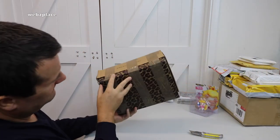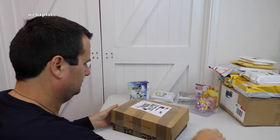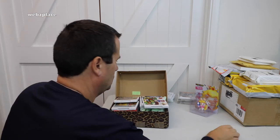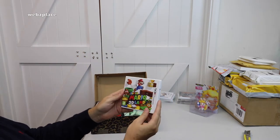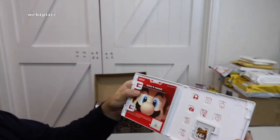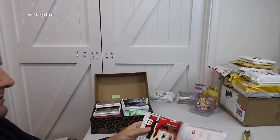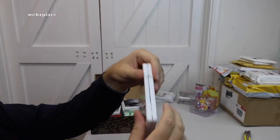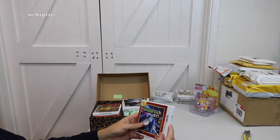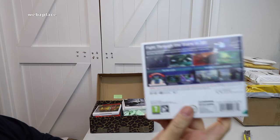Now for this box, which is rather heavy — nicely packaged, loving the leopard skin wrap. Overflowing as I open it up! We have got Super Mario 3D Land, Nintendo 3DS — we don't appear to have the actual game manual, but there are various other inserts and the card. Also in here: Star Fox 64 3D — one of the Nintendo Selects range for 3DS — some information and the game.